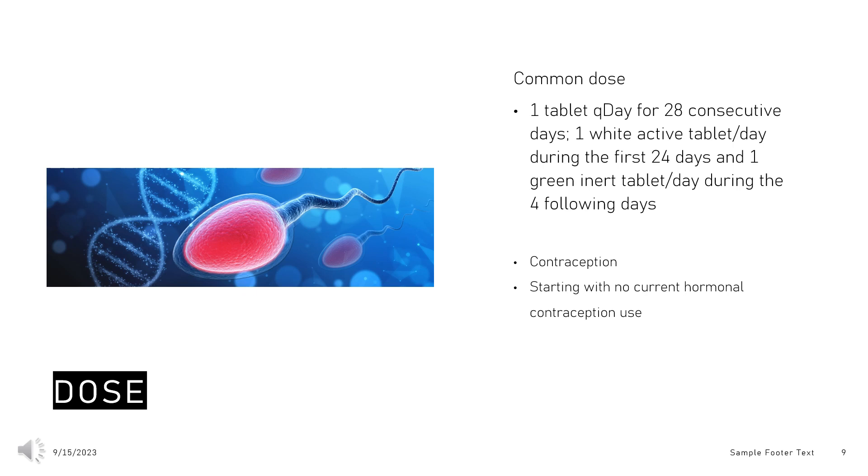Dose — Contraception: Drospirenone is a progestin indicated for use by females of reproductive potential to prevent pregnancy. Take 1 tablet daily for 28 consecutive days: 1 white active tablet per day during the first 24 days, and 1 green inert tablet per day during the following 4 days. Starting with no current hormonal contraception use, take the first white active tablet on the first day of menses, then subsequent tablets at the same time each day. Begin each subsequent pack on the same day of the week as the first cycle pack.